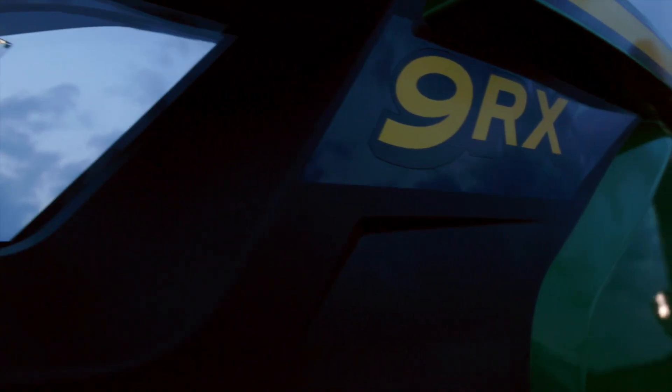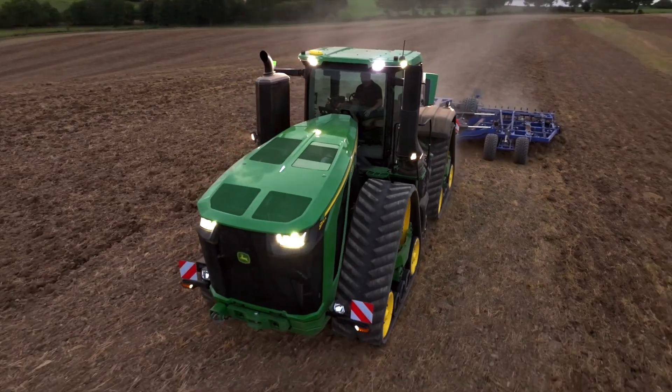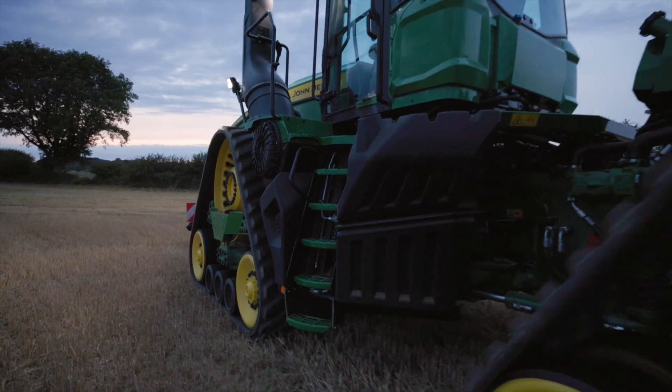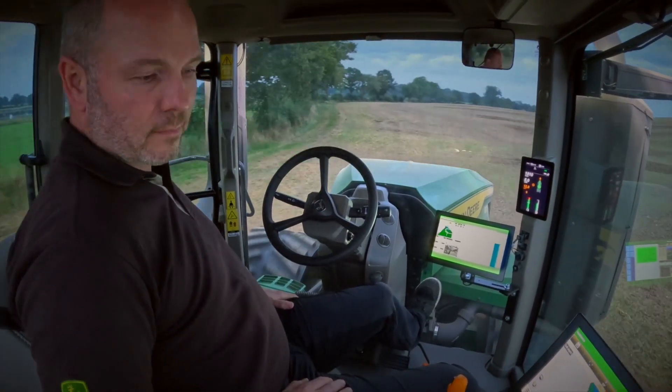That all adds up to more profit without compromising on the quality of work. The new 9RX is also about a simpler ownership experience. All core components — engine, transmission, cab, axles and precision ag technologies — are designed and built by John Deere.